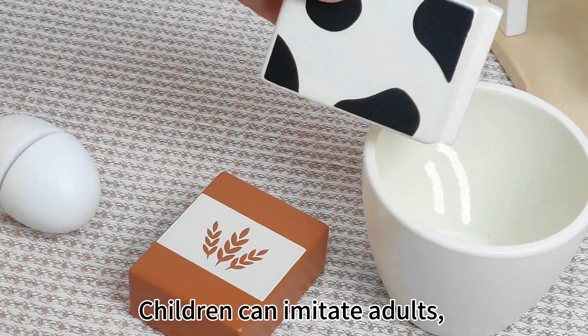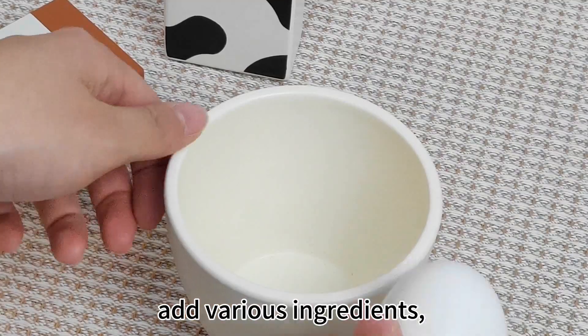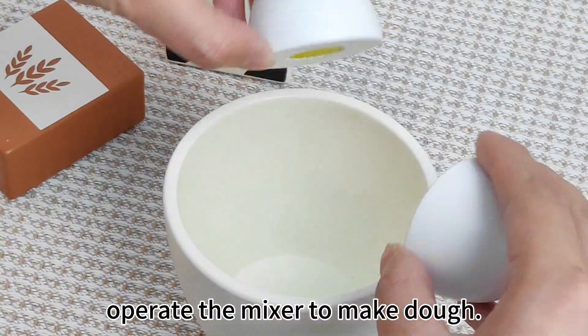Children can imitate adults, add various ingredients, and operate the mixer to make dough.